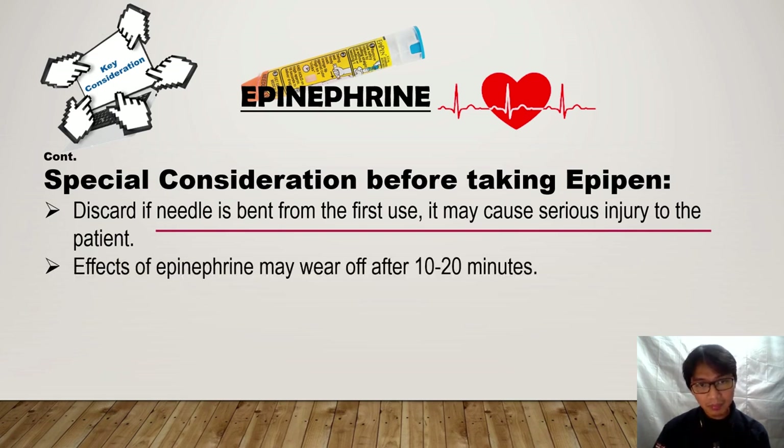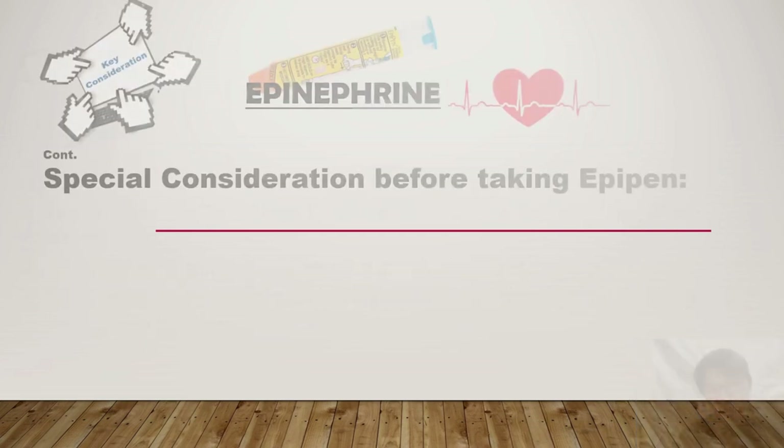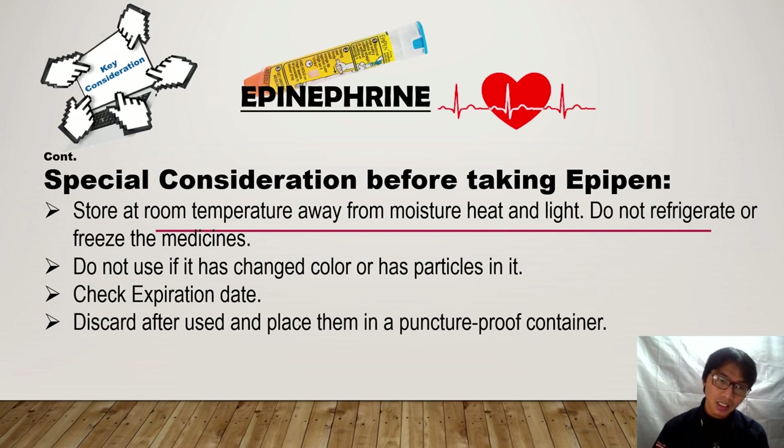The effect of epinephrine may last between 10 to 20 minutes. Seek emergency medical attention if you accidentally inject yourself while giving epinephrine to others. Store epinephrine at room temperature, away from moisture, heat, and light — do not refrigerate or freeze the medicine. Do not use it if there are changes in color or particles in it. Check the expiration date, discard after use, and place it in a puncture-proof container.